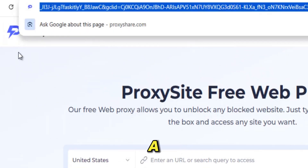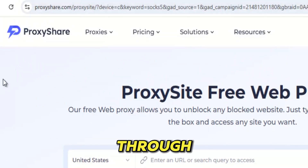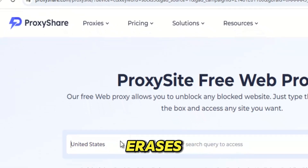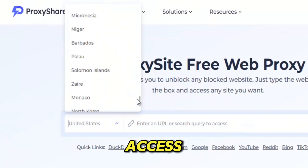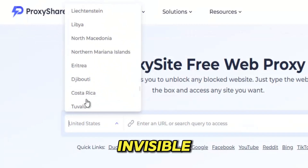The moment you type a URL into Proxy Share, it reroutes your connection through powerful global servers, erases your digital footprints, and gives you back the freedom to browse without fear of being watched, flagged, or blocked. No apps. No sign-up. No complicated settings. Just pure access — fast, smooth, and invisible.